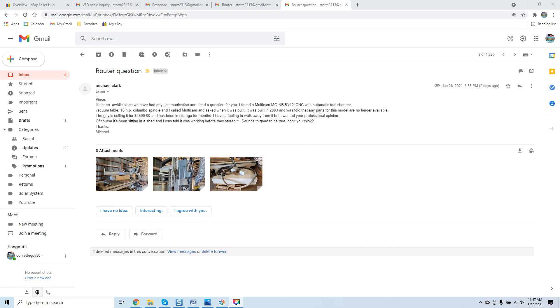He found the system comes with an automatic tool changer, vacuum table, and a 16-horse Columbo spindle. He called MultiCam and asked when it was built — it was built in 2003 — and was told that any parts for this model are no longer available. The guy selling it is asking $4,500 and claims it's been in storage for months.